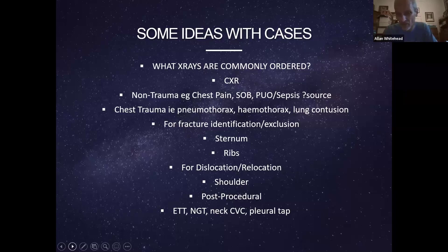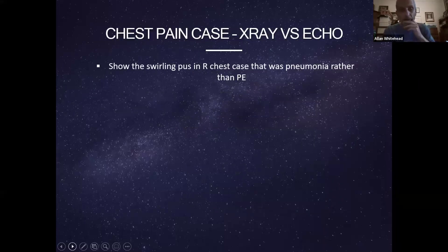When we're talking about chest x-ray replacement, we're talking about non-trauma situations as well as chest trauma — well known for the E-component of eFAST. We're also talking about fracture identification and exclusion. The sternum is just such an easy and great example, as is dislocation and relocation for the shoulder, and post-procedural applications. Let me illustrate this with some cases comparing x-ray versus echo and lung ultrasound.